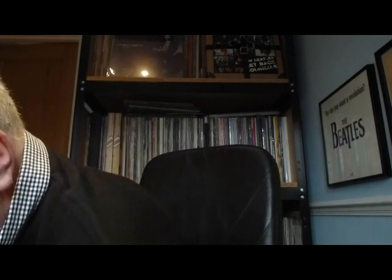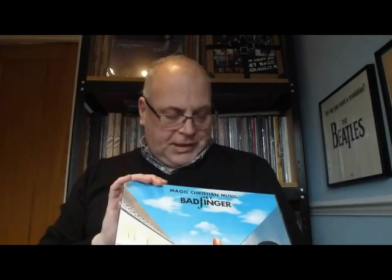1992 came along - four more. Let's see what we've got coming out. First up - Magic Christian Music by Badfinger.